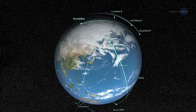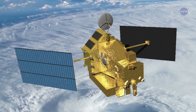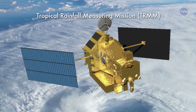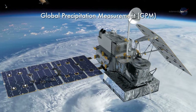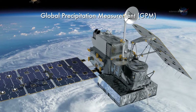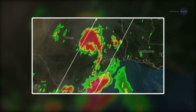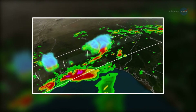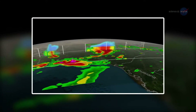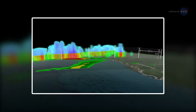Here's how it works. GFMS relies on precipitation data from NASA's Earth-observing satellites. Originally, the system relied on the Tropical Rainfall Measuring Mission satellite, or TRMM. Earlier this year, GFMS transitioned to the new Global Precipitation Measurement System, or GPM. Rainfall data from GPM is combined with a land surface model that incorporates vegetation cover, soil type, and terrain to determine how much water is soaking in and how much is feeding the stream flow.